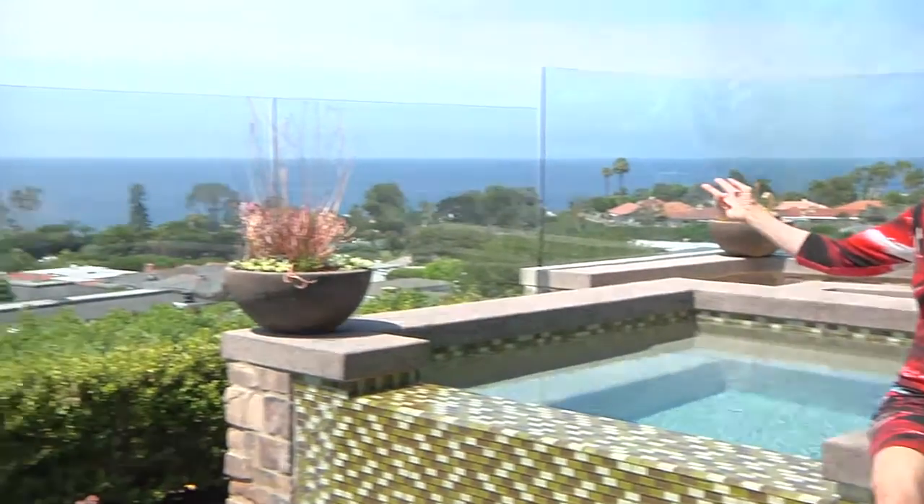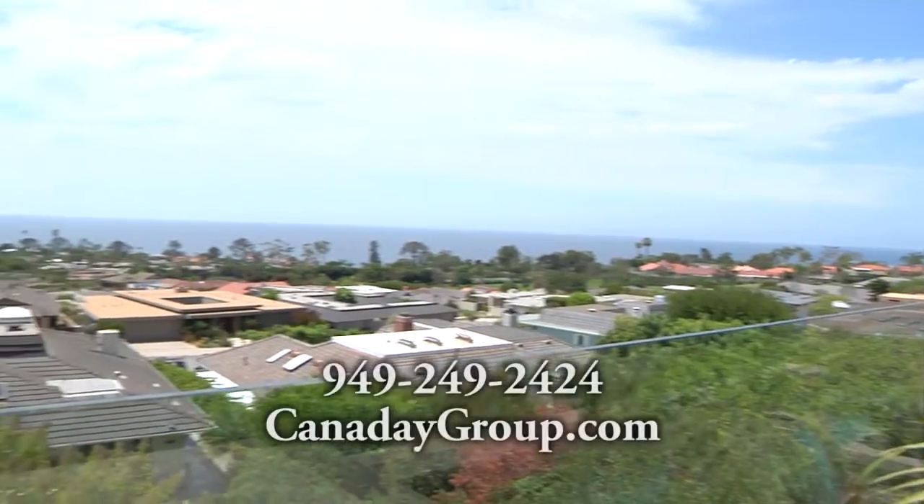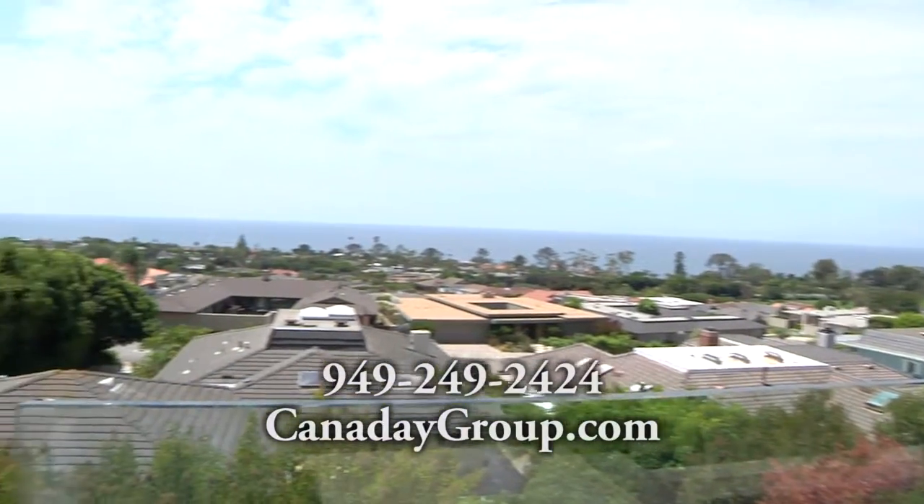And how about these panoramic views? Whether you're buying or selling, your first call should be to the Canaday Group. Thanks for listening.